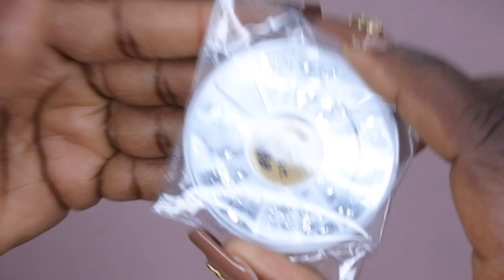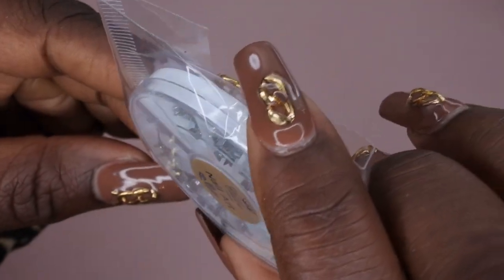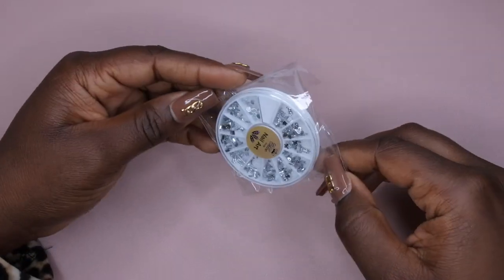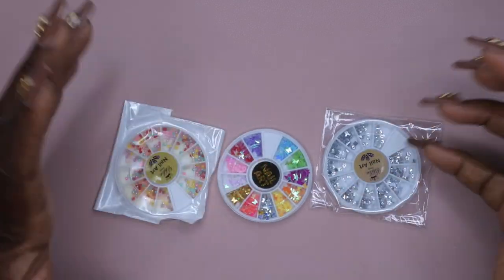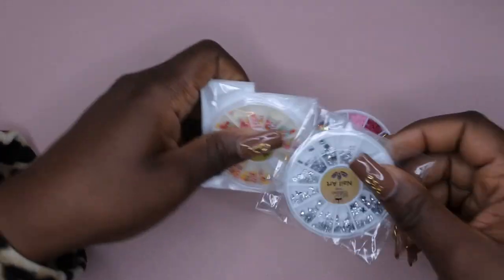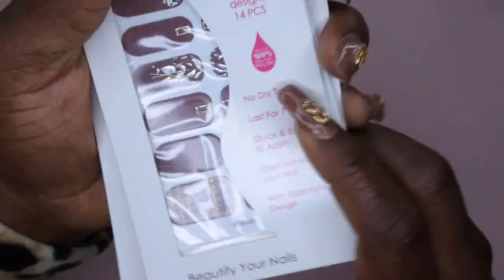The rhinestones come in shapes like a heart, a cross, a little flower, a moon, and a triangle. I thought that was really cool — I'm going to have fun playing around putting these different jewels and rhinestones on my nails. I figured too that with these more affordable nail art things, if the quality isn't that great, they'd be great to use and practice with.